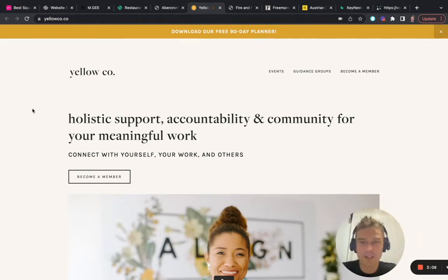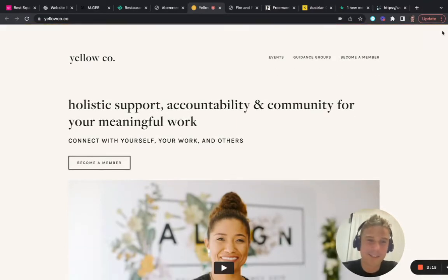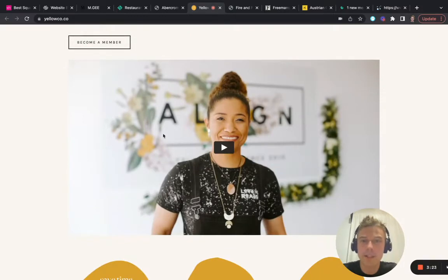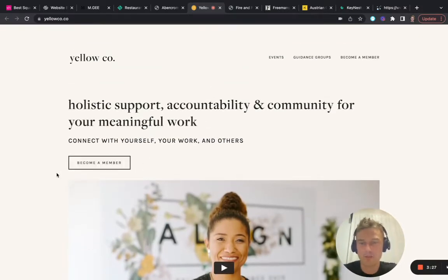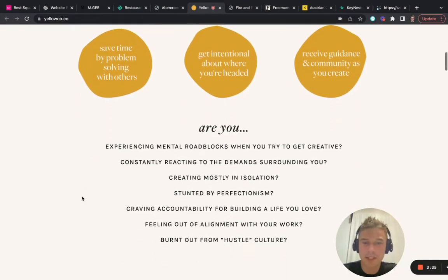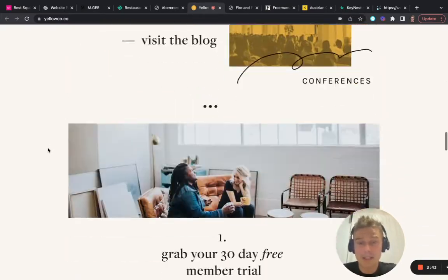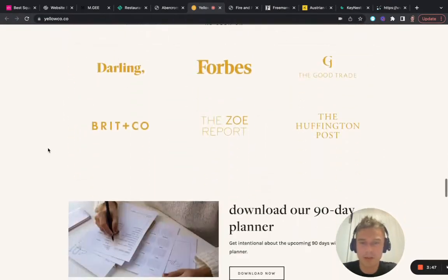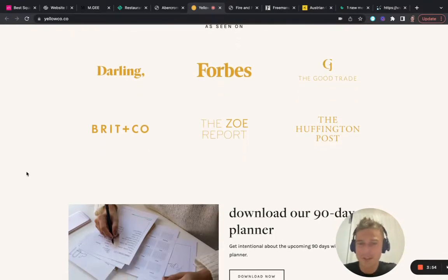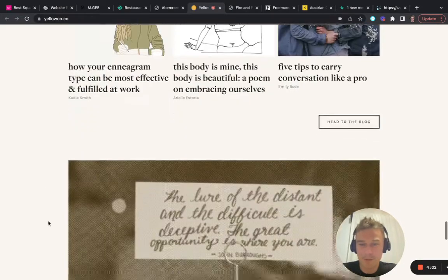Yellowco.co — this one really intrigued me. What I liked about this one is they use a video right above the fold including a nice call to action, which makes you sign up. I really like the colors and shapes they used — it's not boring, it's not standard. What I also really like is the 'as seen on' section. If your business has been featured somewhere, just add the logos on there — it's super powerful. Overall, it's a really playful website. Well done.